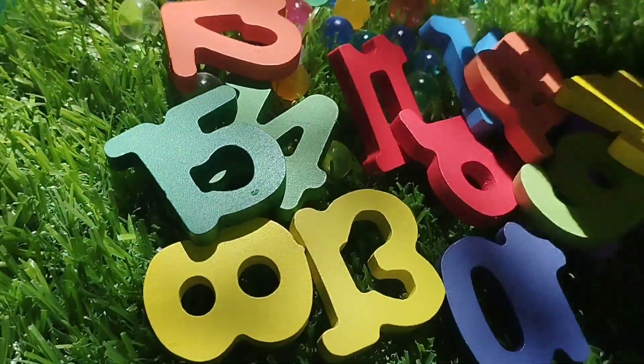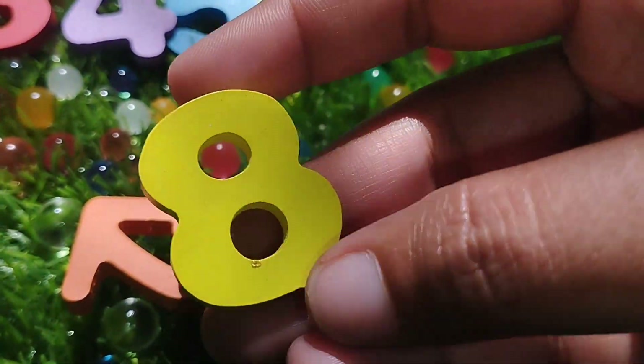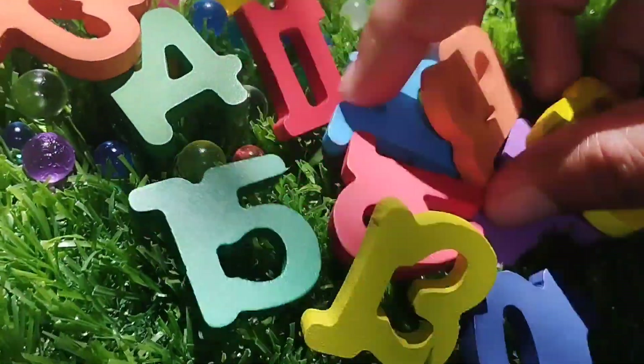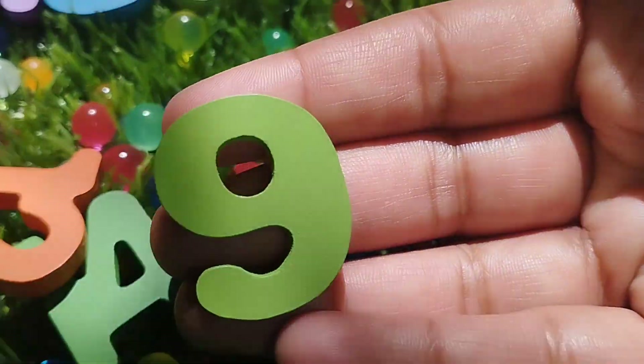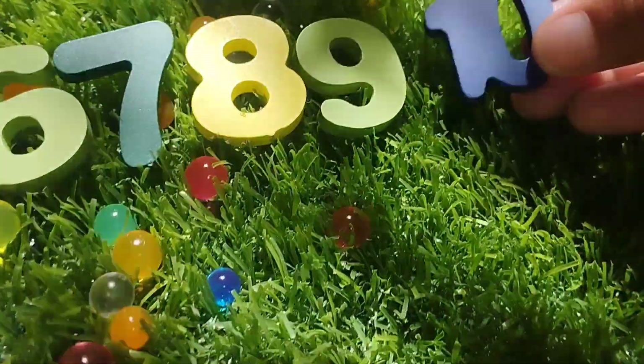The next one is number 8. Where is number 8? This is number 8. The next number is number 9. This is number 9. And 10.